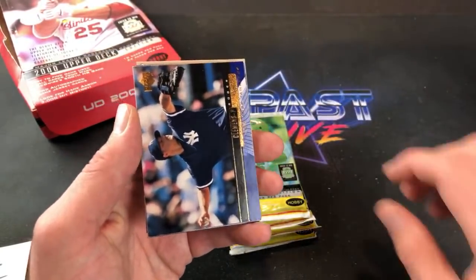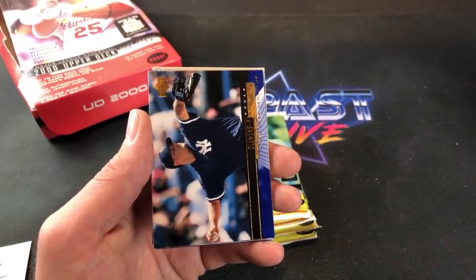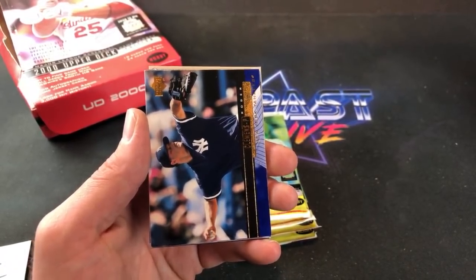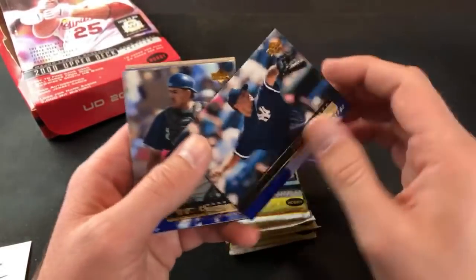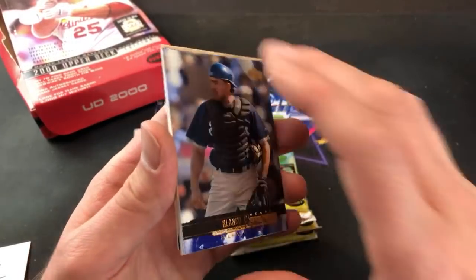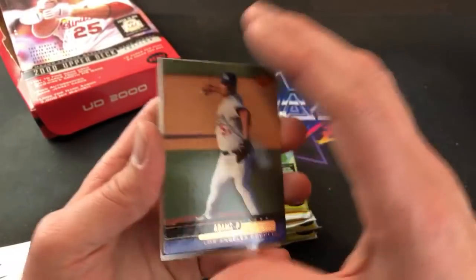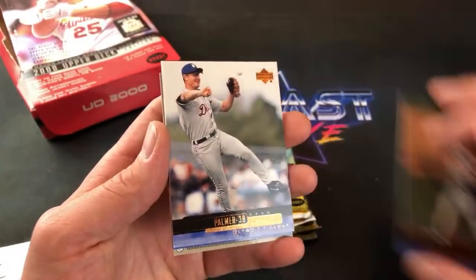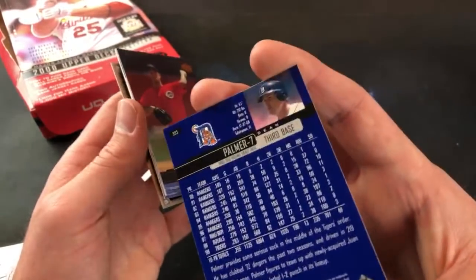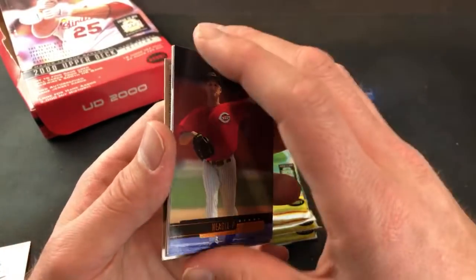Will Cordero in the Buccos — not used to seeing that. JJ says Canseco is supposed to play Roy Hobbs in a new Natural movie. Beer League was a good one too. There's a Clemens, first time seeing that tonight. Wedding Crashers was definitely awesome too — haven't watched that one in a while. Dean Palmer on the Tigers, I remember him playing on the Tigers. Denny Nagel.